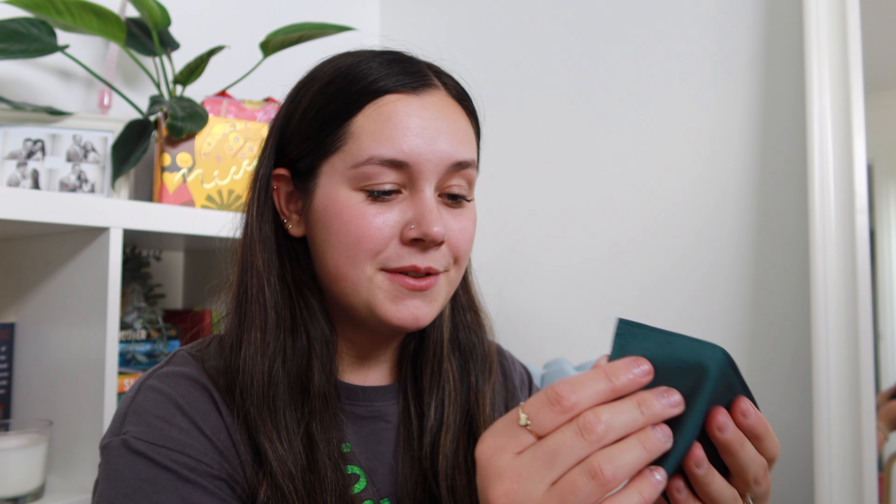Ana Luisa sent these beautiful cute little pieces to me. Oh my gosh, there's so many cute little pouches and all sorts. I'm so excited. I'm a huge jewelry fan. I did want to say that they have a great range of affordable, high quality, long-lasting jewelry at really great prices, and these pieces are long-lasting, which I'm so excited about. I'm more than happy to do a six month or twelve month check-in.